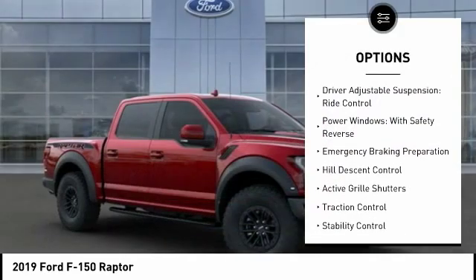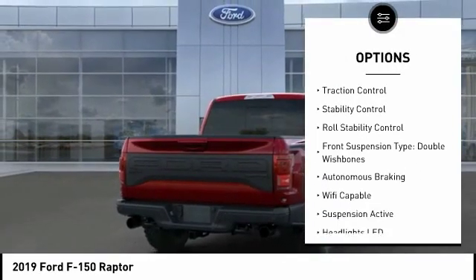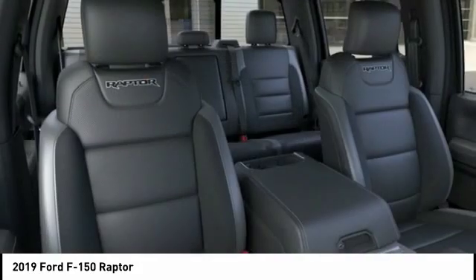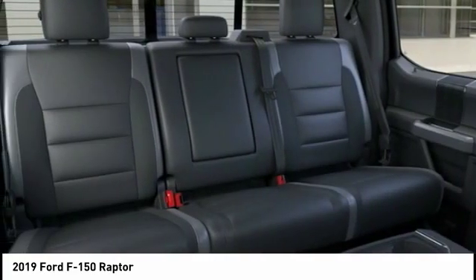Suspension control, electronic. Driver adjustable suspension, ride control. Power windows with safety reverse. Emergency braking preparation. Hill descent control. Active grille shutters. Traction control. Stability control. Roll stability control.